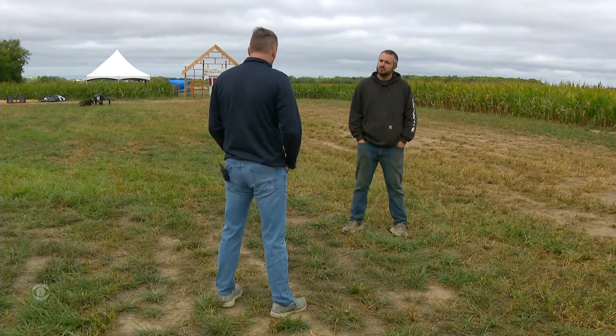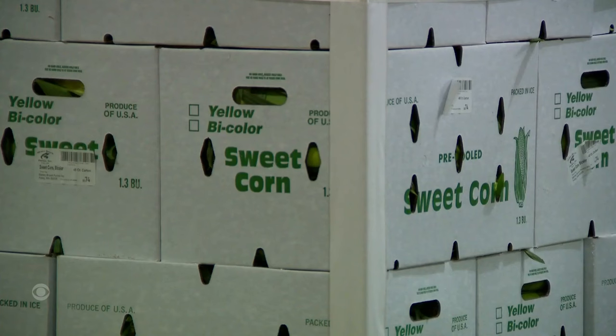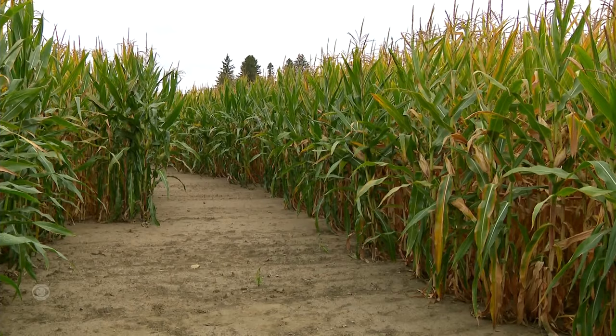We do sugar snap peas, green beans, broccoli. We roll into sweet corn, which is our biggest crop. Brad Schmielewski and his family run Stony Brook Farms. They grow vegetables for grocery stores, but not all of their corn ends up in a supermarket.